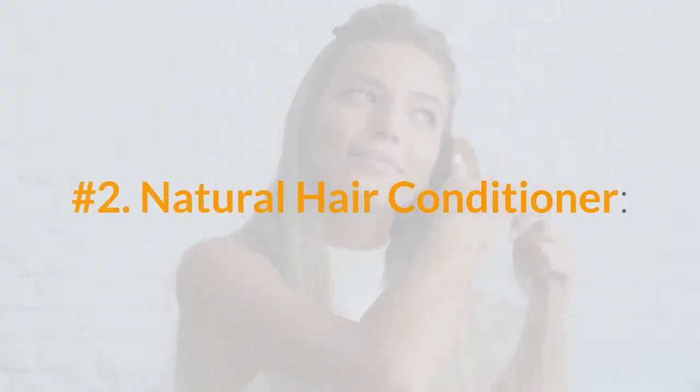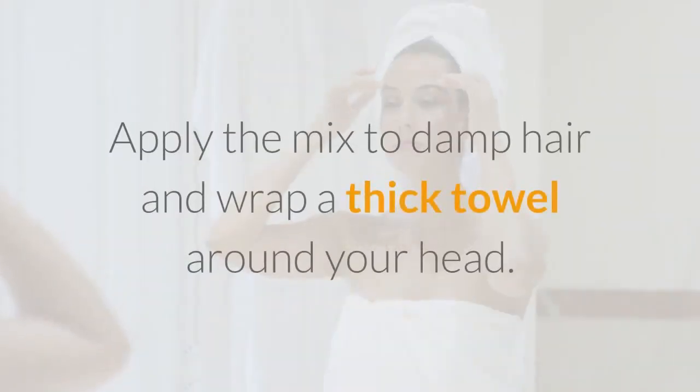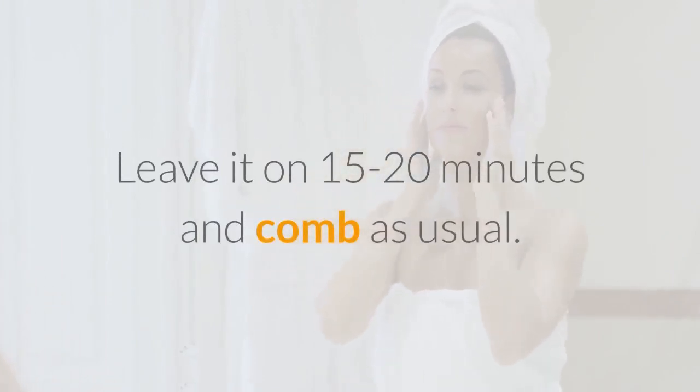Number 2: Natural Hair Conditioner. A drop of clove oil, when mixed with olive oil, works wonders as a conditioner. It strengthens your hair right from the roots. Apply the mix to damp hair and wrap a thick towel around your head. Leave it on 15 to 20 minutes and comb as usual.